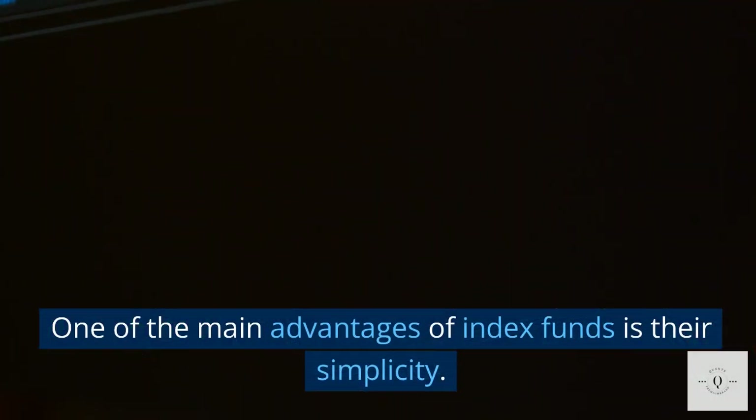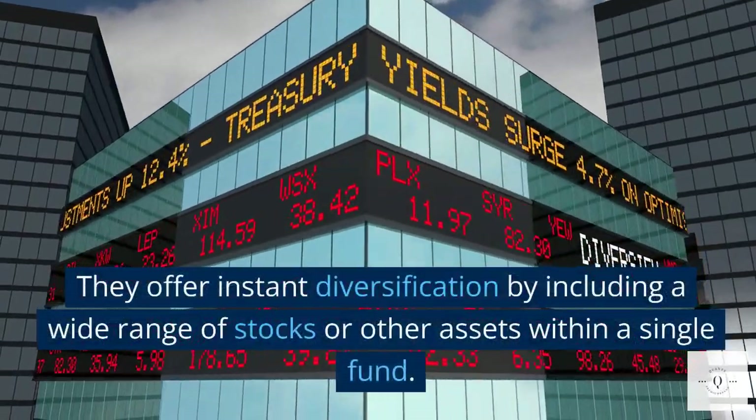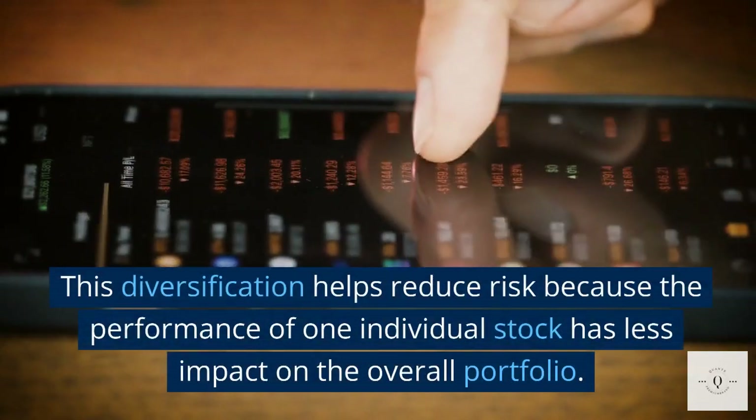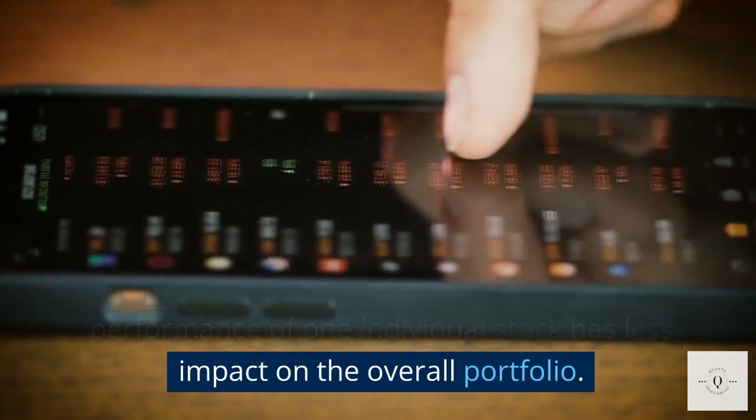One of the main advantages of index funds is their simplicity. They offer instant diversification by including a wide range of stocks or other assets within a single fund. This diversification helps reduce risk because the performance of one individual stock has less impact on the overall portfolio.